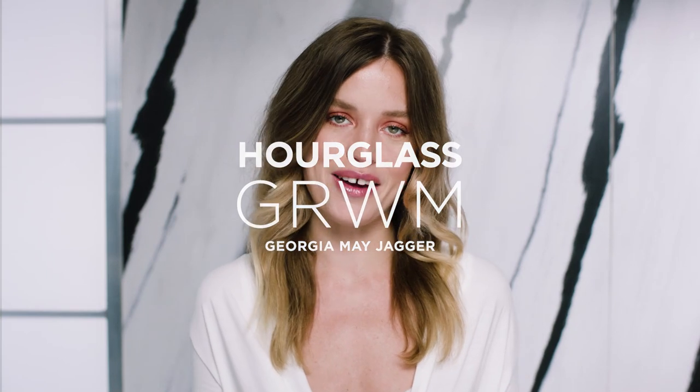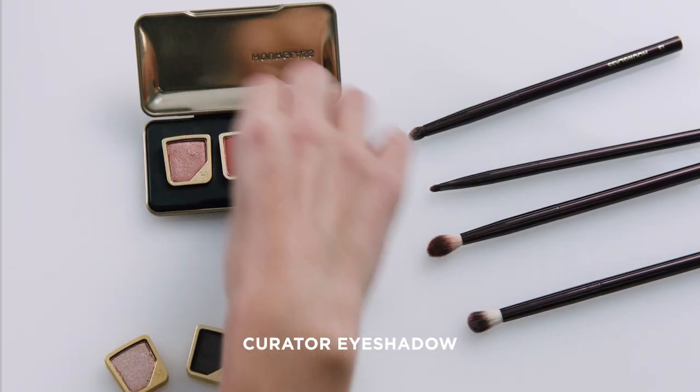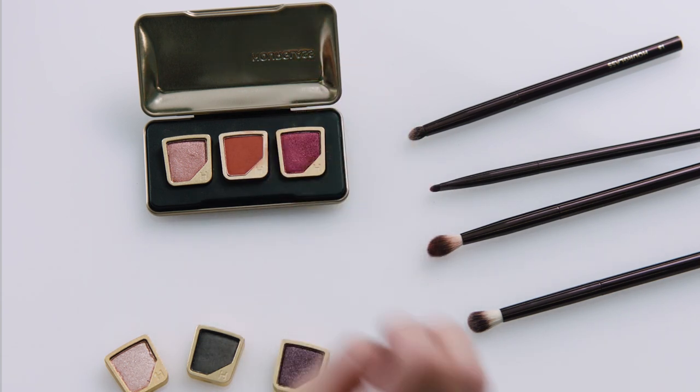Hi guys, it's Georgia May and I'm gonna be showing you how to do this sunset eye look for day using some of my favorite eyeshadows I've picked out in the Curator palette. So here they are and let's get going.